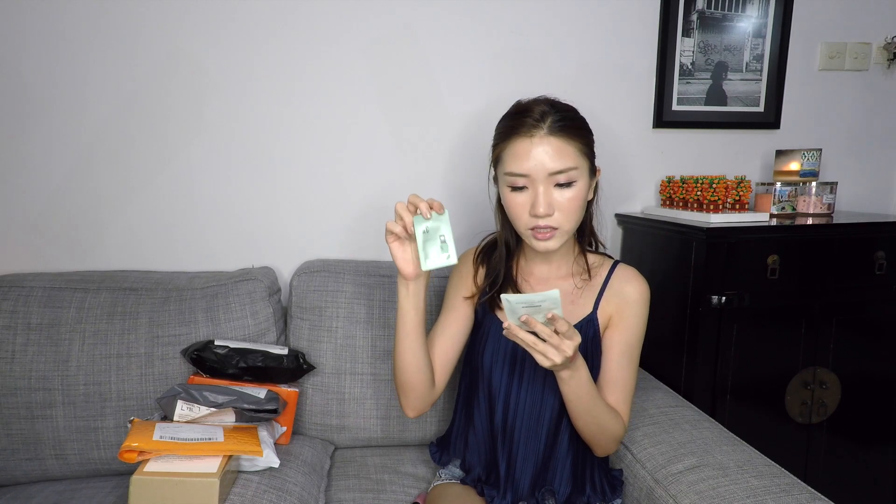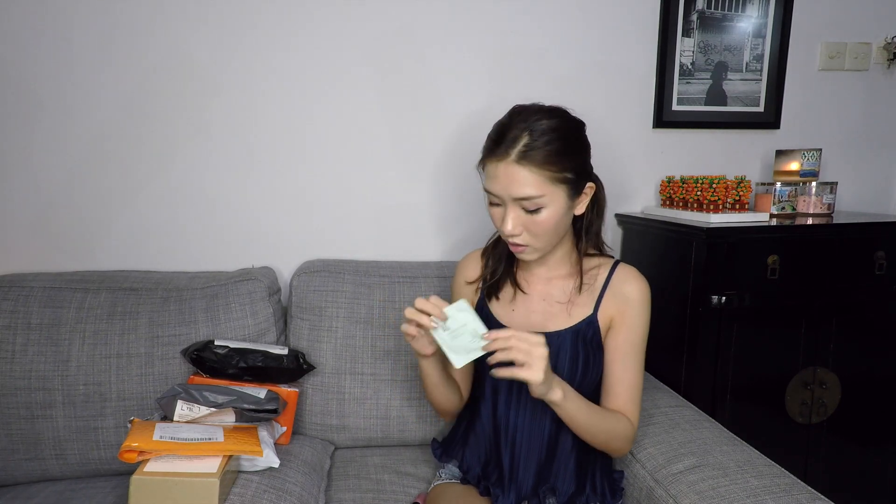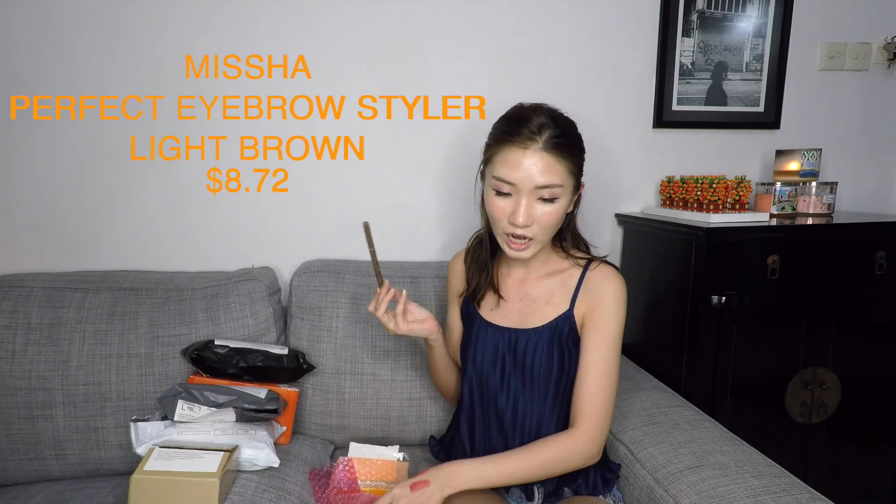The samples are It's Skin AC Serum and It's Skin AC Cleansing Foam — quite a generous size. Next up, I bought an eyebrow pencil. This is Missha — the Missha Perfect Eyebrow Styler — quite a good size at $8.72. I got mine in a brown shade. I'll leave everything down in the description box with the link to the seller. It comes with a good spoolie and the pencil on one end, and it's a slanted shape so it's really good to draw onto your eyebrows and make it really precise.